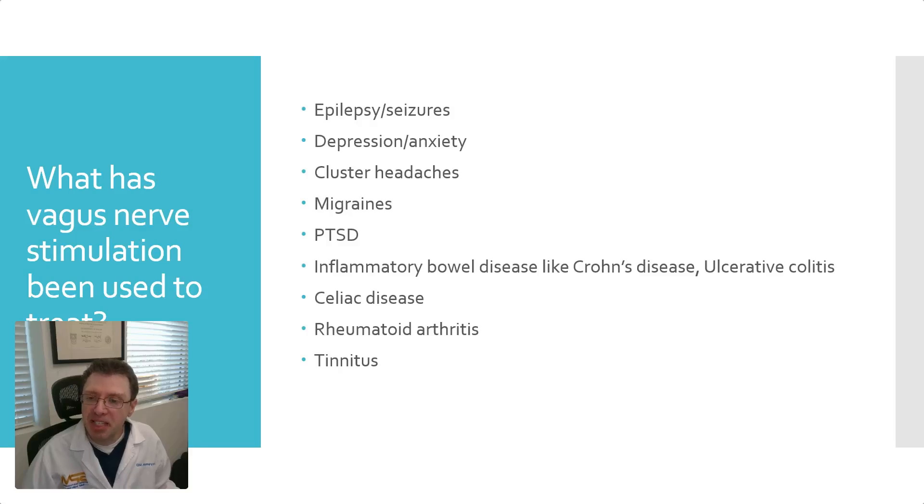Cluster headaches are approved. Migraines are not officially approved, but vagus nerve stimulation does work for migraines. PTSD is another condition not approved for, but it does help. Inflammatory bowel disease — like Crohn's disease, ulcerative colitis, and celiac disease — has been approved. Rheumatoid arthritis is also helped by vagus nerve stimulation, which goes back to immune system control and modulation. And lastly, tinnitus. All of these have studies showing the effectiveness of vagus nerve stimulation.